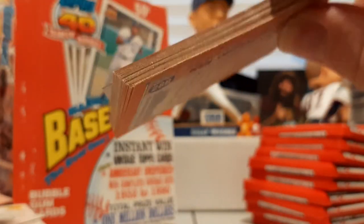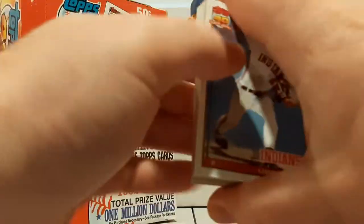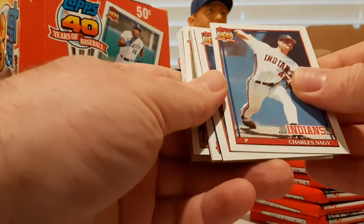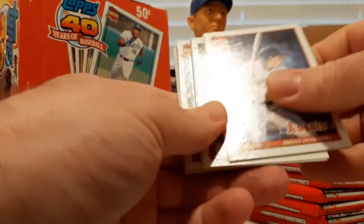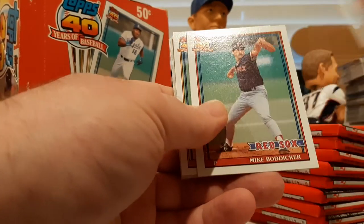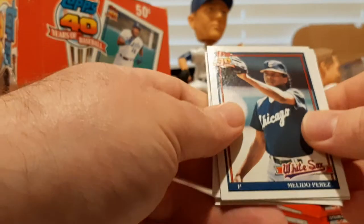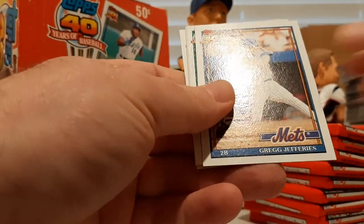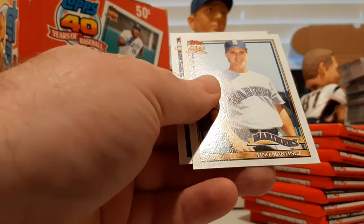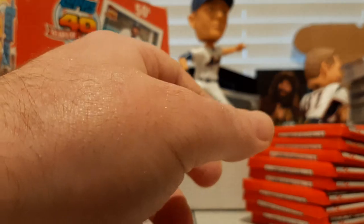I don't think the collation of these cards would mean that if we get multiple Frank Thomases we wouldn't get one Ripken or one Griffey or something like that — so we'll see. We're almost to the second half of the box. Nelson Santovenia, Mike Boddicker, Paul Molitor, Melido Perez, Chet Lemon, Greg Jefferies, Terry Steinbach, Joe Girardi — young Girardi there — Tino Martinez, his rookie card as well, and Marty Clary.